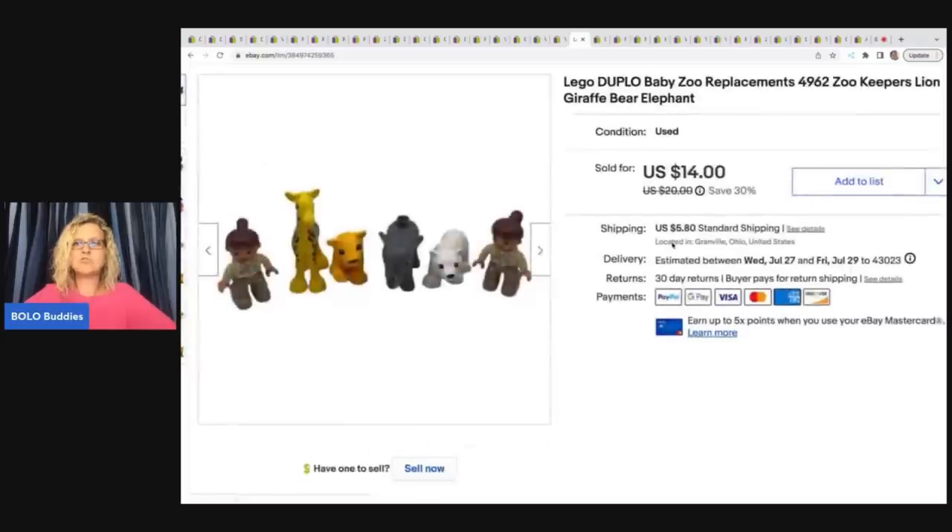The next item are these Lego Duplo Baby Zoo replacements. I got these at a garage sale for $2 and took a best offer of $13.50 plus shipping.